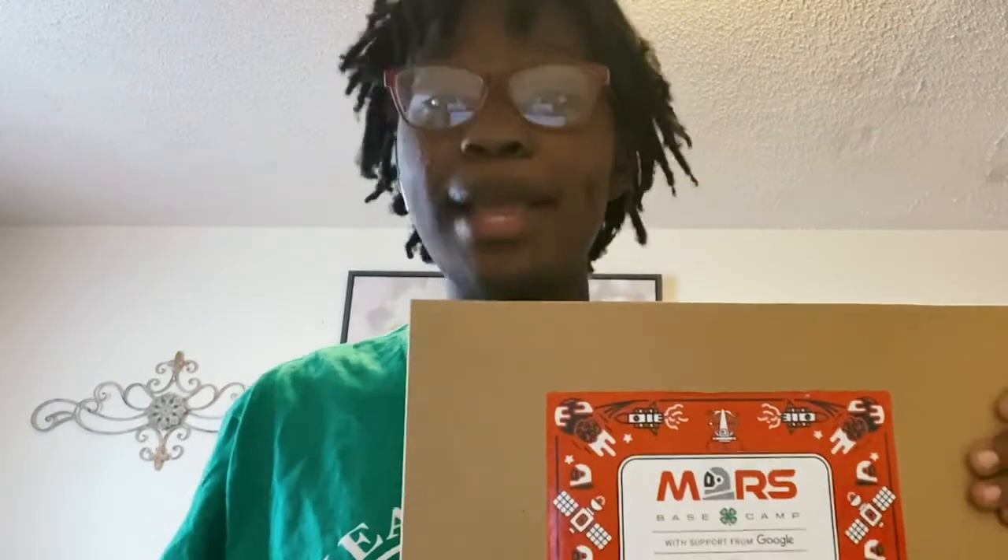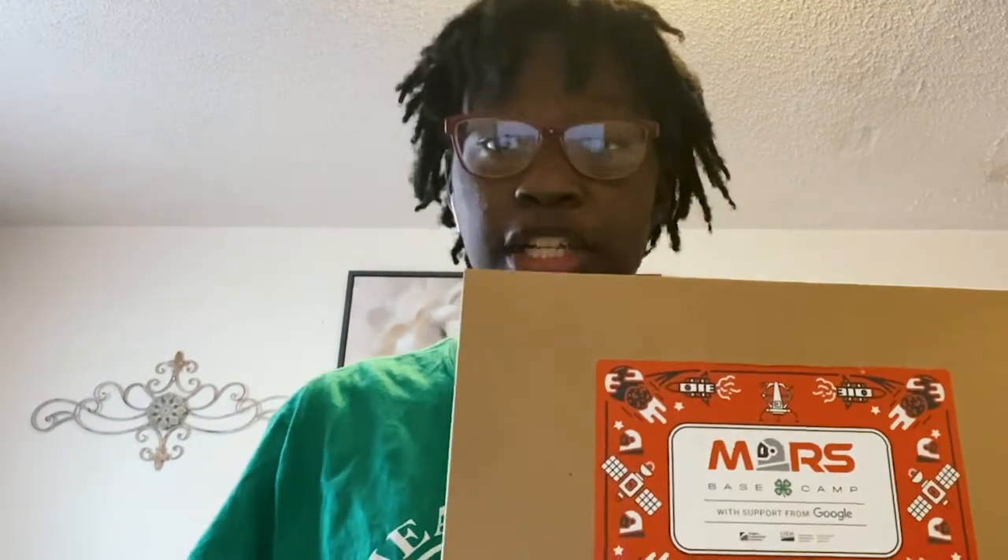Hi, I'm Denia Green, winner of the 2020 4-H Youth in Action Agriculture Pillar Award. Today, I'm going to show you this year's 4-H STEM Challenge, Mars Base Camp, a science expedition with fun, hands-on activities.